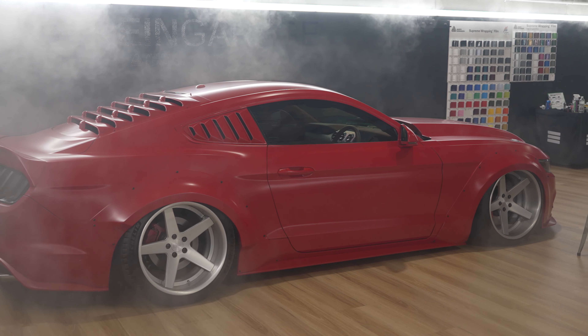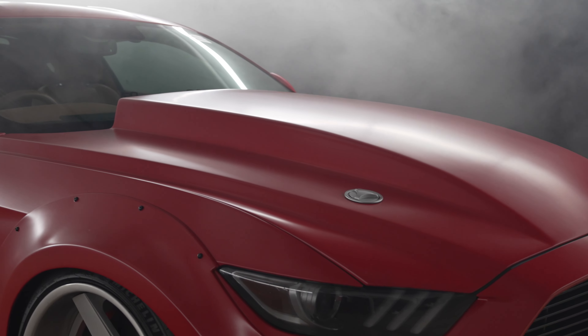So my car is a 2016 Ford Mustang GT. It's been highly modified — there's not much I haven't done to it.